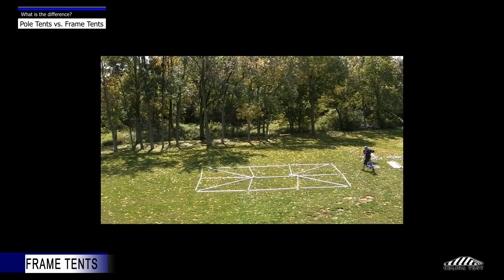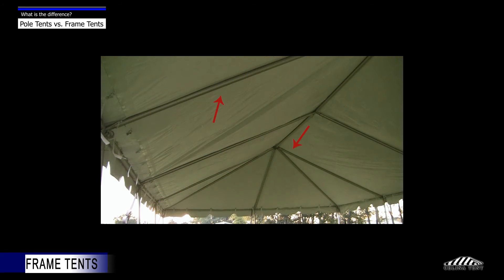A frame tent is generally more expensive to purchase since there are more components versus the pole tent. Additional time is also required for material handling and installation. The framework of this tent is most commonly constructed of aluminum tubing, which is visible on the inside of the tent.